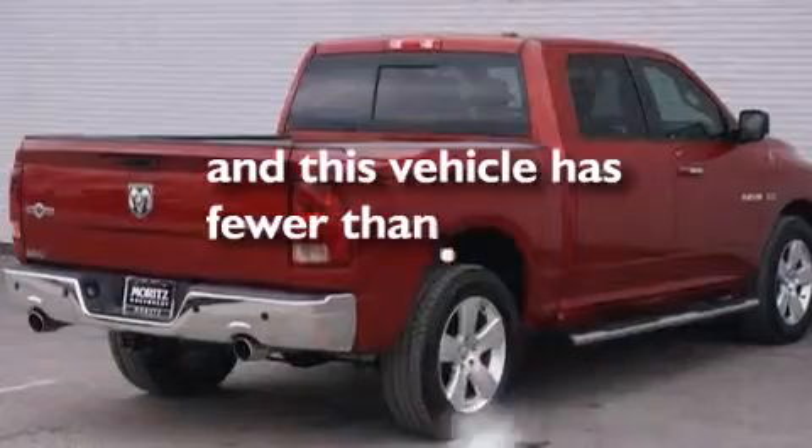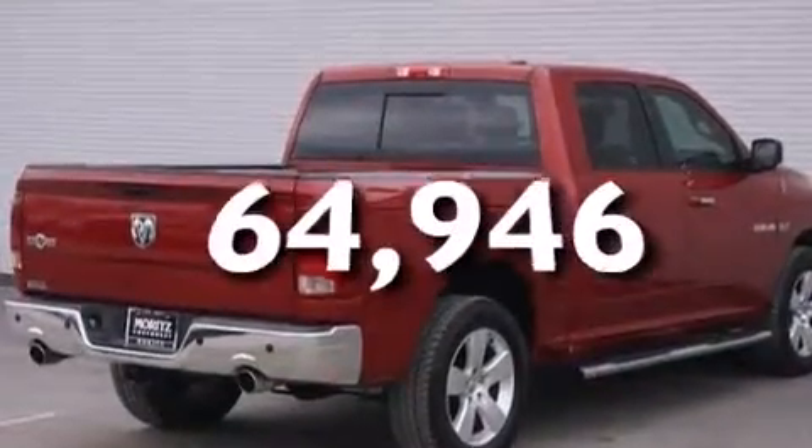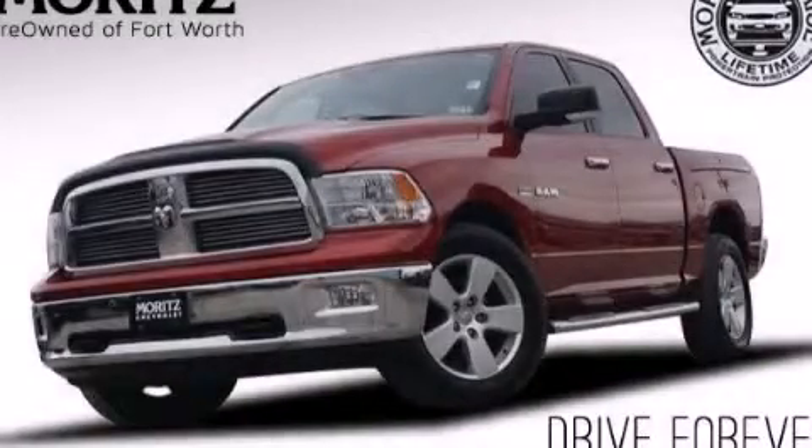This vehicle has fewer than 65,000 miles on the odometer. Please call today to reserve this vehicle for a test drive.